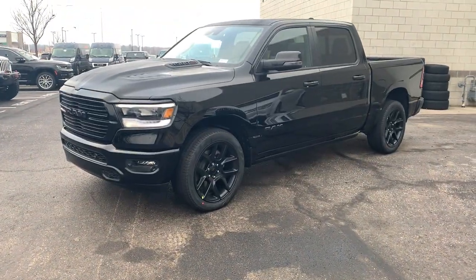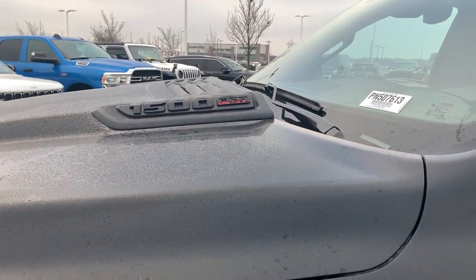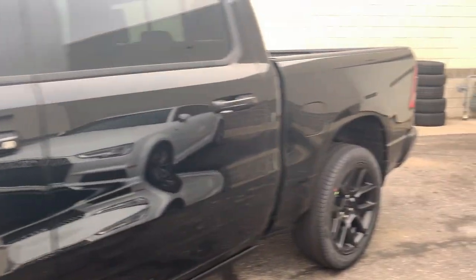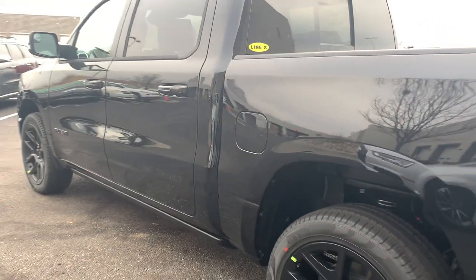What is going on guys, Colin with Victory. Check out this 2023 RAM 1500 with the EcoDiesel — Laramie Night Edition. Beautiful looking truck, black on black on black, just how everyone likes it.